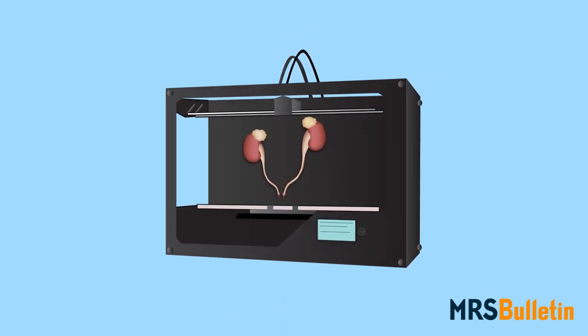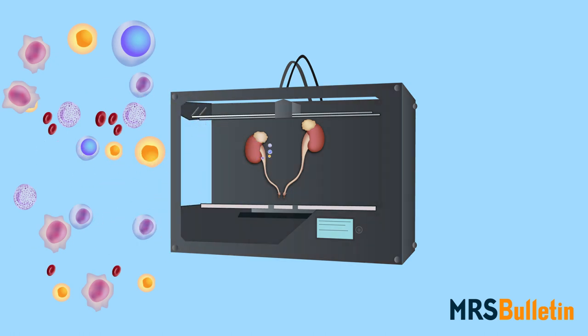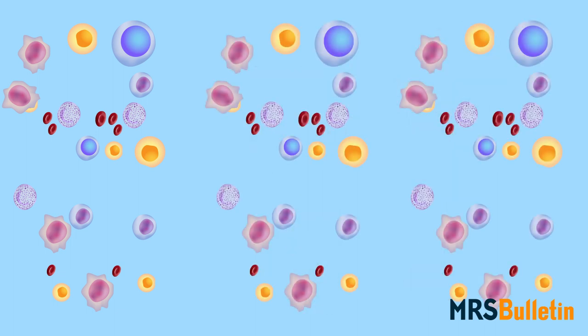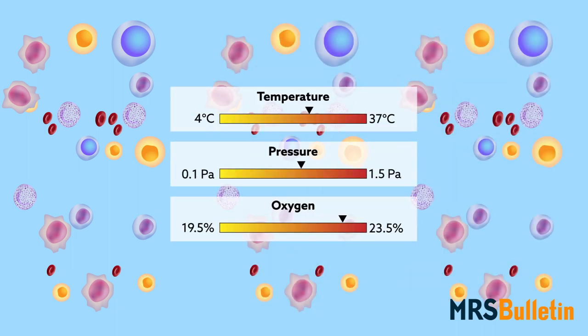By far the greatest challenge in printing living matter is making sure that matter stays alive, both during and after printing. Cells thrive within a narrow range of temperature, pressure, and oxygen level, and must remain sterile.